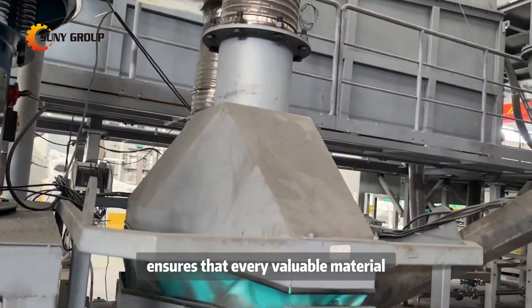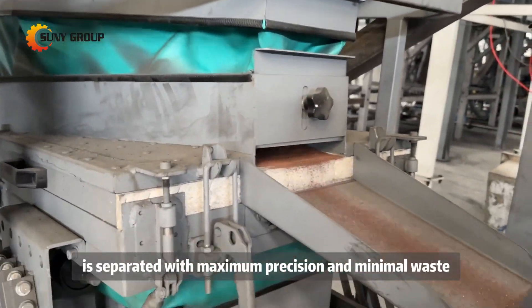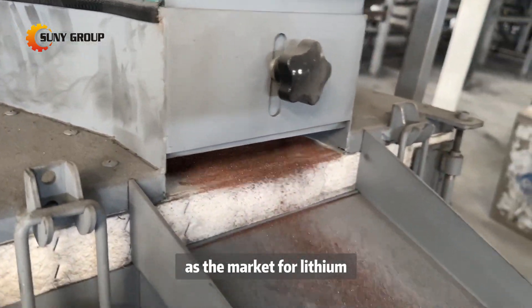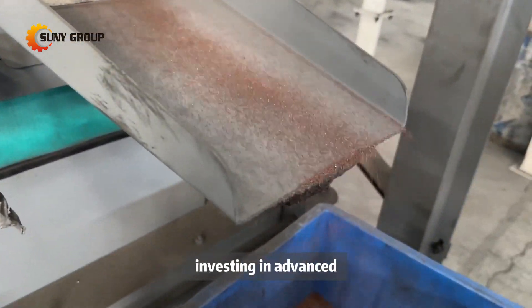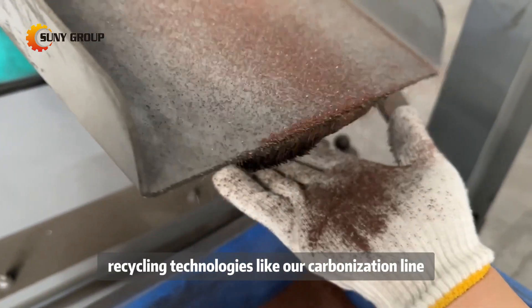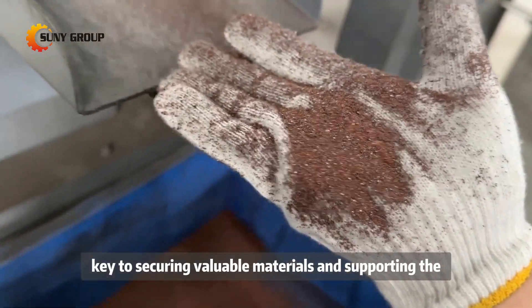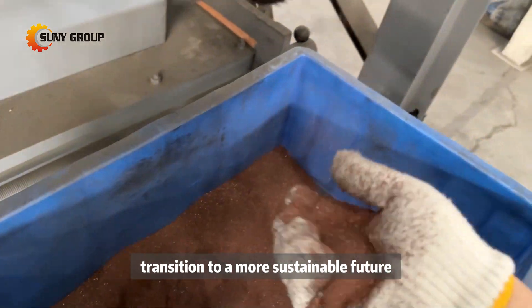This rotary screen design ensures that every valuable material is separated with maximum precision and minimal waste. As the market for lithium-ion batteries continues to grow, investing in advanced recycling technologies like our carbonization line will be key to securing valuable materials and supporting the transition to a more sustainable future.